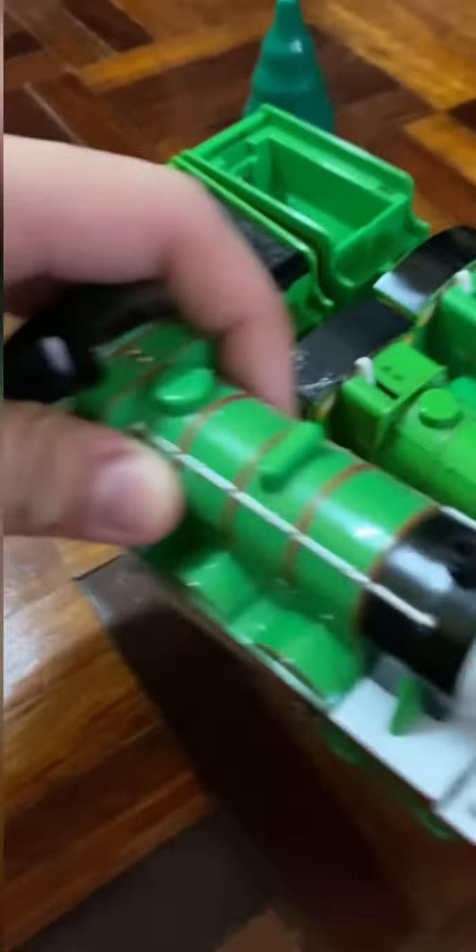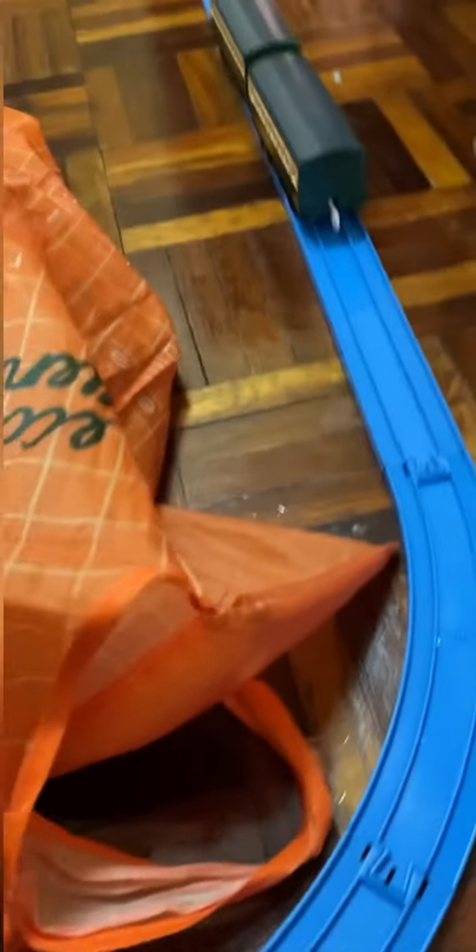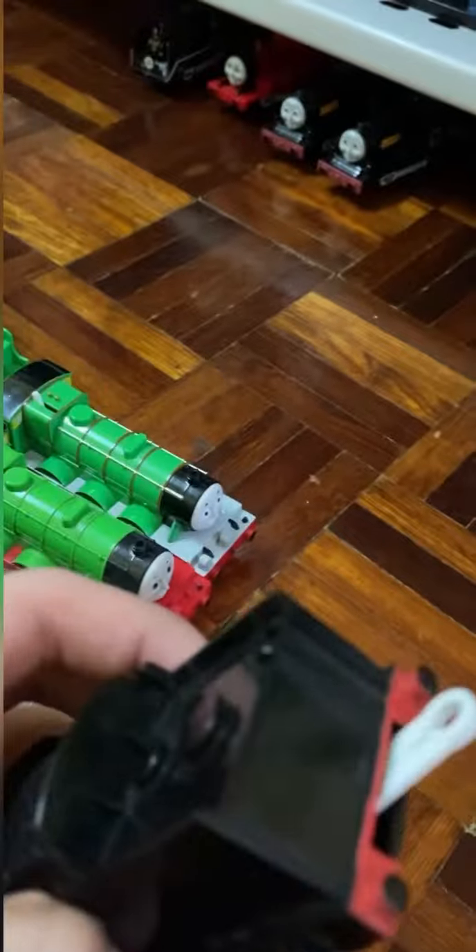You know what's better than two Henrys? Three Henrys! Although this one's missing its tender — I'll have to find a new one. This is Neville's tender, and I've actually found a Gloro Neville on Carousel, so if I can get that, this tender will finally come into use.